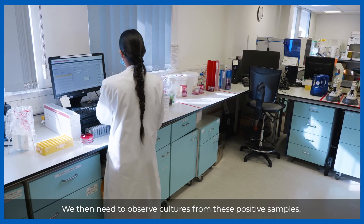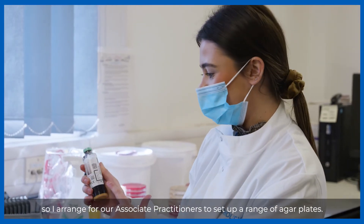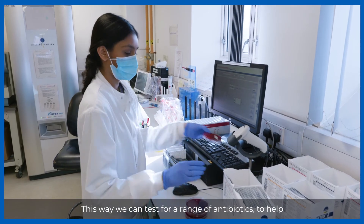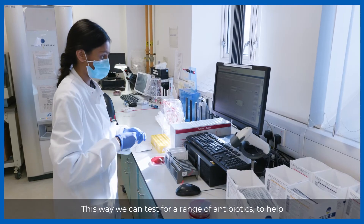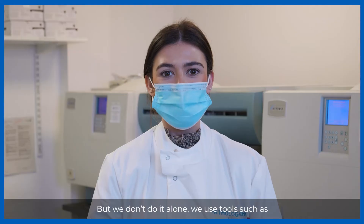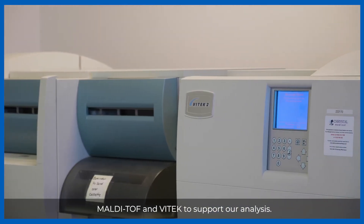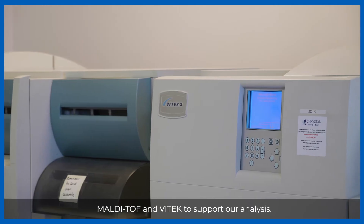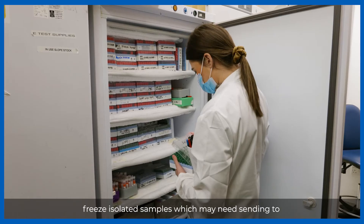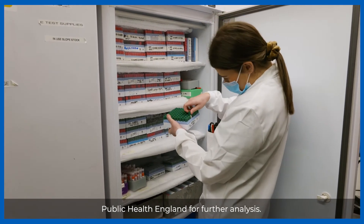We then need to observe cultures from these positive samples, so I arrange for our associate practitioners to set up a range of agar plates. This way we can test for a range of antibiotics to help the medics decide the best options for treating the patient. We use tools such as Maldi-tof and Vitek to support our analysis. Sometimes medics ask for additional testing on the sample, so we freeze isolated samples which may need sending to Public Health England for further analysis.